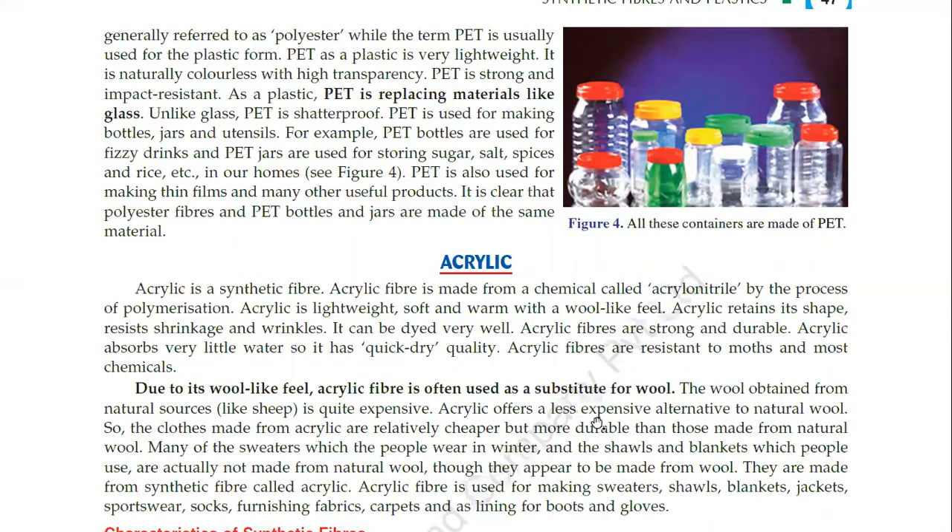In the winter season we wear wool, and many garments come from acrylic. The wool obtained from natural sources like sheep is quite expensive. Acrylic offers a less expensive alternative to natural wool, so clothes made from acrylic are relatively cheaper but more durable than those made from natural wool.